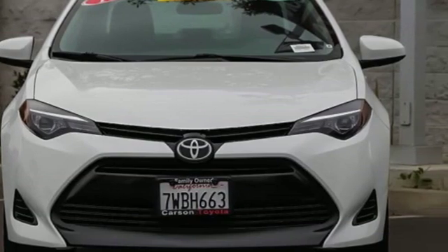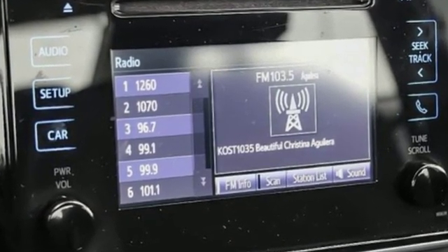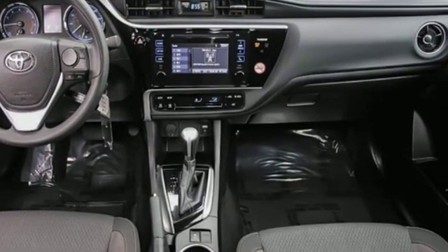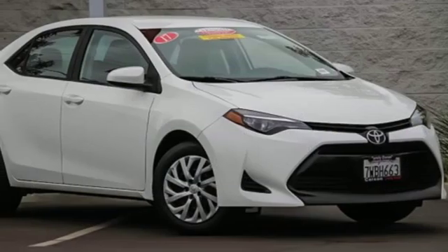Streaming audio, wireless phone connectivity, manual tilting steering column, power windows, manual telescoping steering column, inline four cylinder engine, gas pressurized shocks, and power heated mirrors.